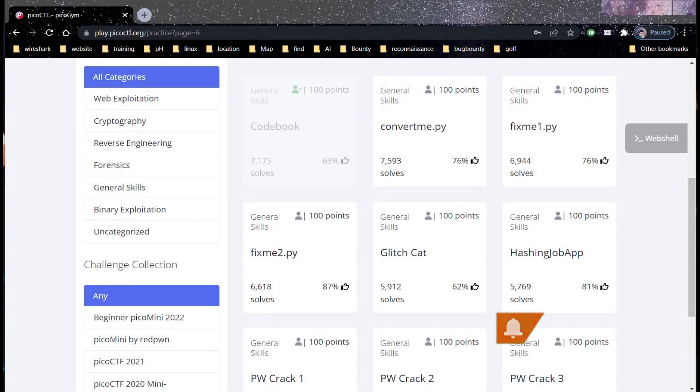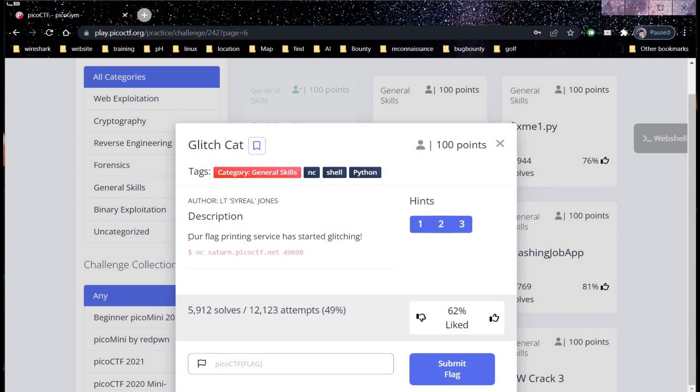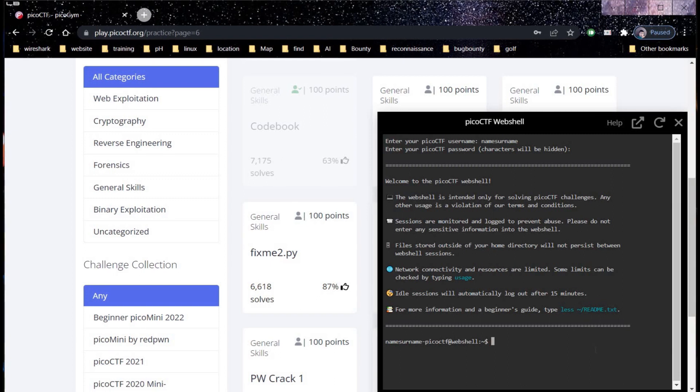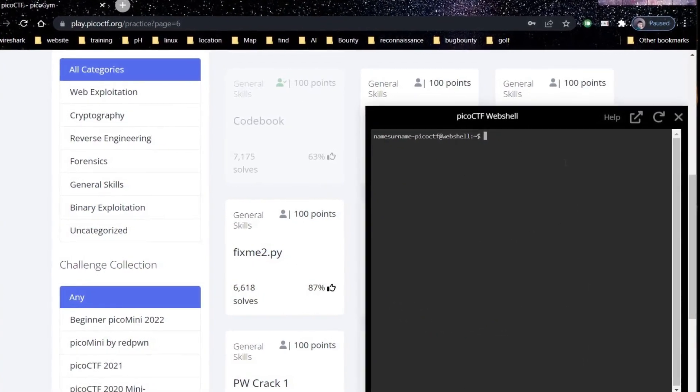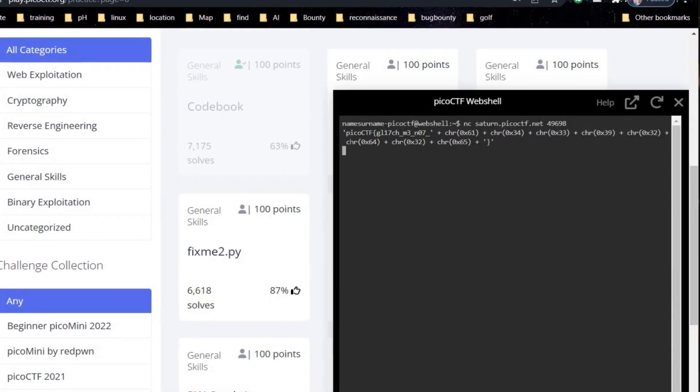Let's take another challenge from page 6 of PicoCTF: glitch cat. The category is general skills for 100 points and the description says our flag printing service has started glitching. Check the hint — ASCII is one of the most common encodings used in programming. Copy the file command, open the web shell, paste and enter.